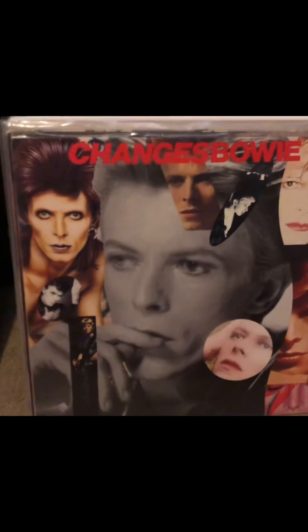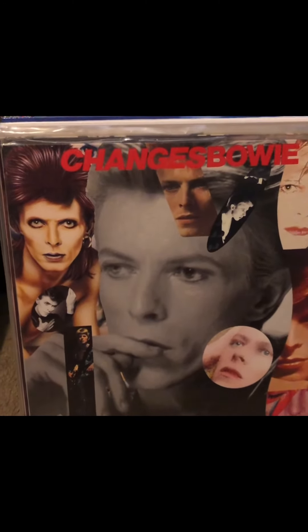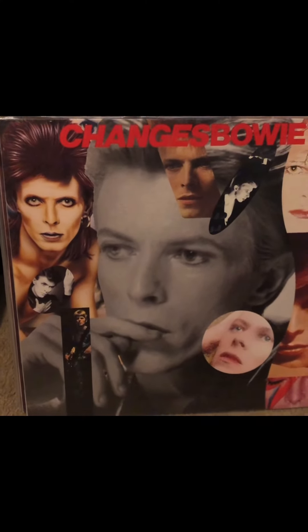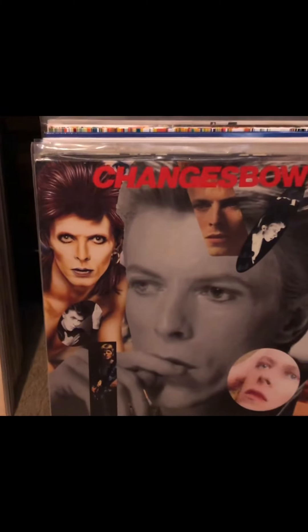A lot of people have Changes Bowie — this is probably the go-to album. Mine looks a little different than a lot of people's. Especially recently they've gone back to the original cover with just his face in black and white. Mine is a Rykodisc version that came out in the 90s, so it's a double disc on clear vinyl, and this version has more songs than even the current version.